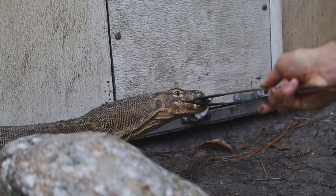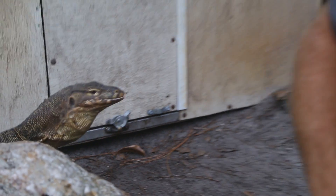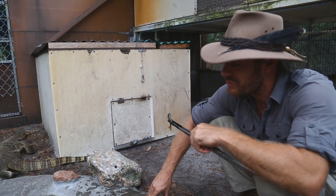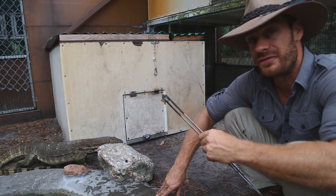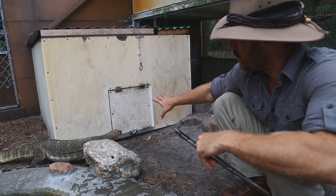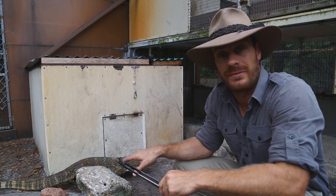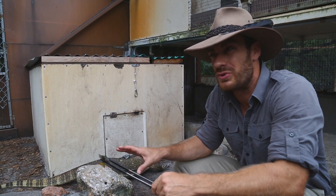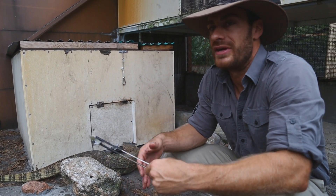There we go — that wasn't so bad, was it? He's basically just looking around; he's upset because I shut his door. Usually he likes to come out, have a bask, have a feed, then go back in and rest. I'm closing the door because in order for him to become more and more used to me — since he's a new animal, only been here maybe two and a half to three weeks — you want to get him used to his new routine.